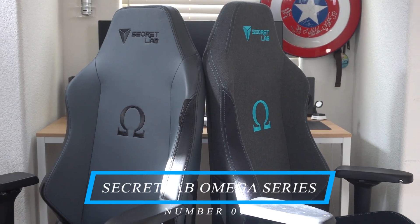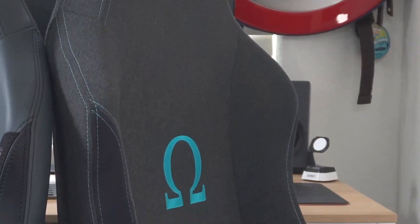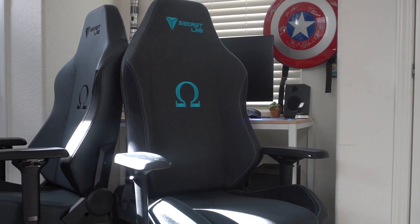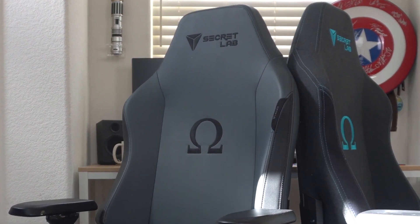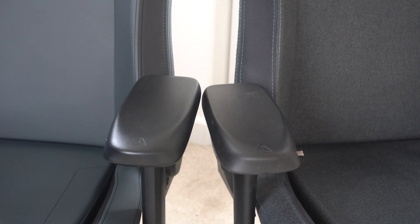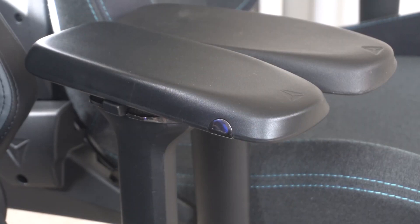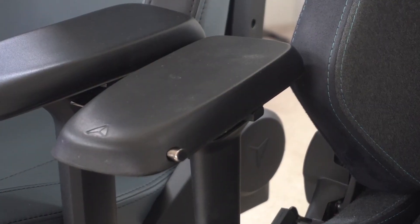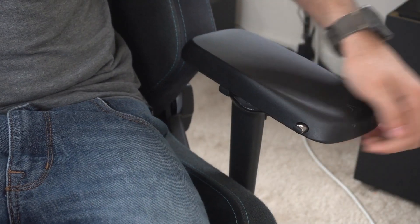Number 1: the Secret Lab Omega Series. Last but certainly not least, the Secret Lab Omega Series deserves a special mention. Although it falls into the higher price range, hovering around $400, it delivers outstanding quality and comfort that is worth every penny. The Secret Lab Omega Series has gained a well-deserved reputation for its exceptional craftsmanship and meticulous attention to detail. Its premium build materials ensure durability and longevity, and the chair features adjustable lumbar support along with a memory foam headrest pillow for added neck and head support.